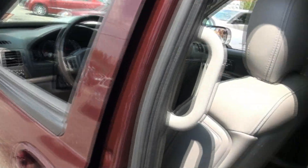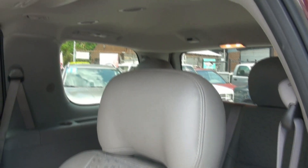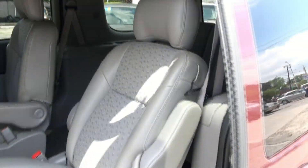Sometimes unfortunately these electric doors on a lot of minivans, they stop working.